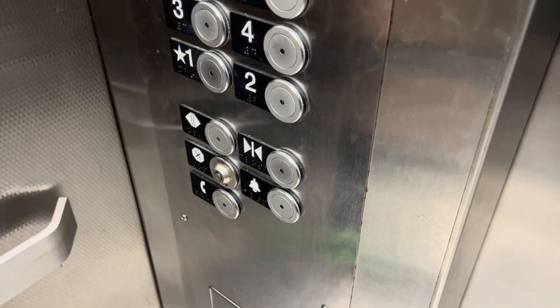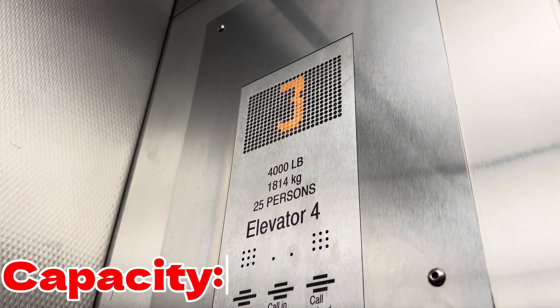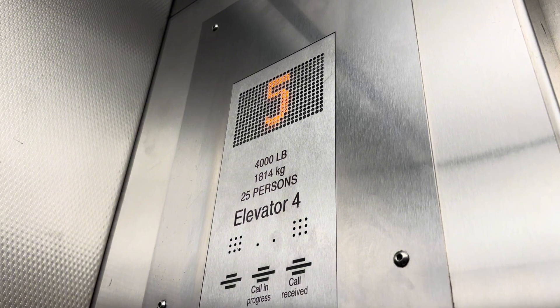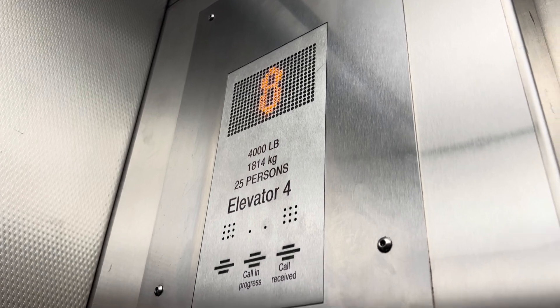What floor are you going to? Eight. Eight? Thank you. We're going the same way. The door closed. Did I bring you guys down instead of going up? Yeah. Does that really matter? Eighth floor.